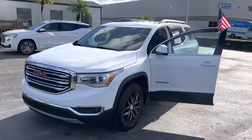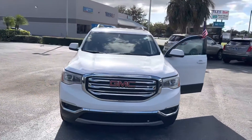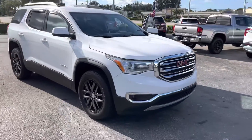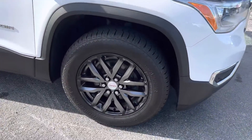Hi, this is Jumpin' Jack over at Starling Buick GMC in Stewart. Just wanted to do a video of the 2017 GMC Acadia. As you see, it does have the real nice wheels on it.